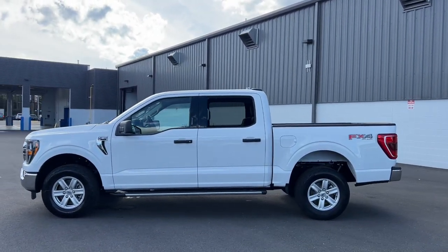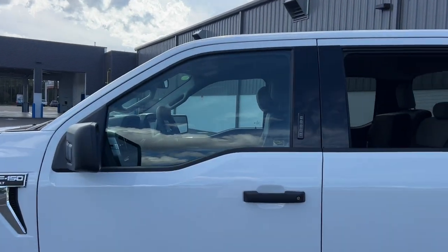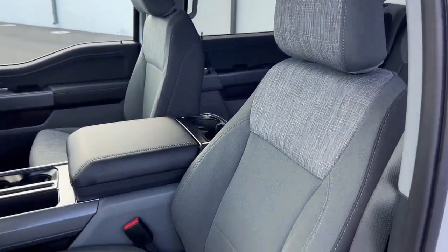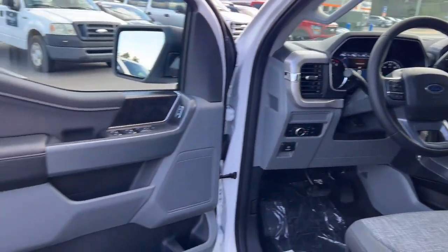Available features let you customize its hard-working bed, and a unique combination of military-grade aluminum alloy and high-strength steel give you the edge with class-leading towing and payload capabilities. Get more out of a light-duty pickup than you ever thought possible.